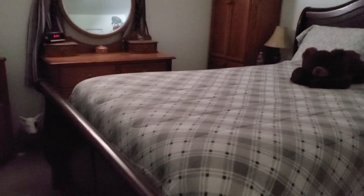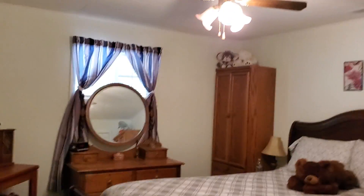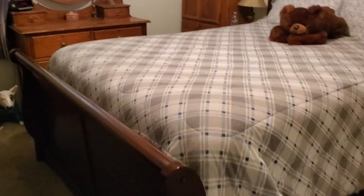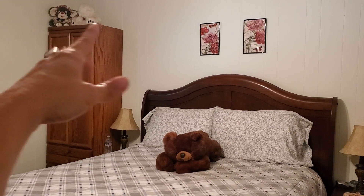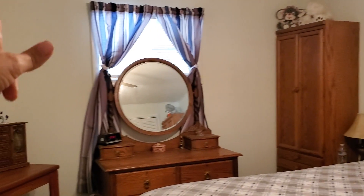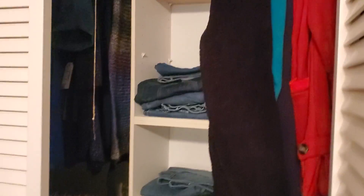It looks like the air intake is there — I saw there was a newer air handler outside. The master bedroom is very small. With this furniture I'd guess about twelve by twelve or twelve by fifteen feet. Very tidy.